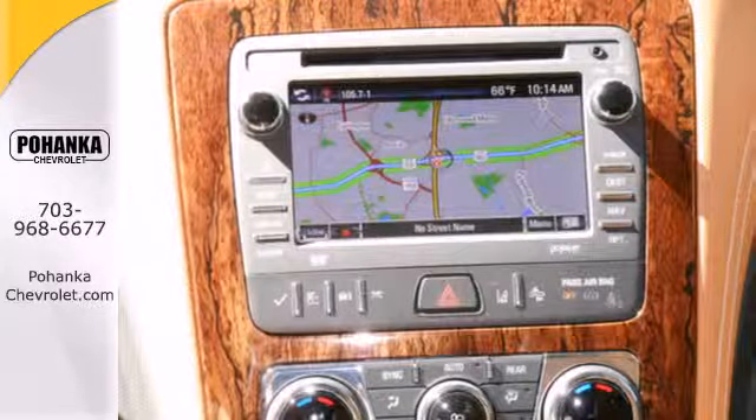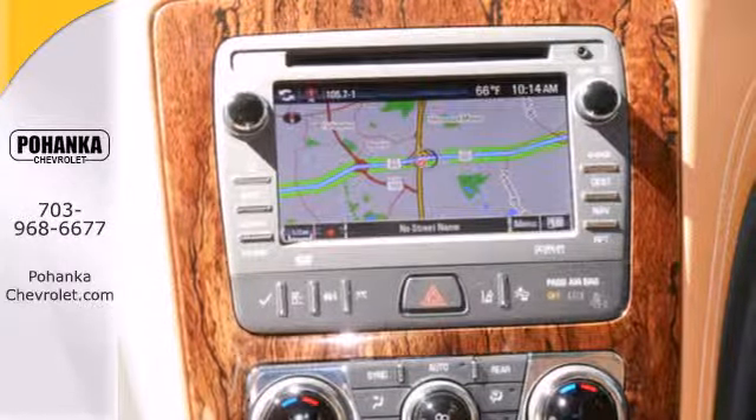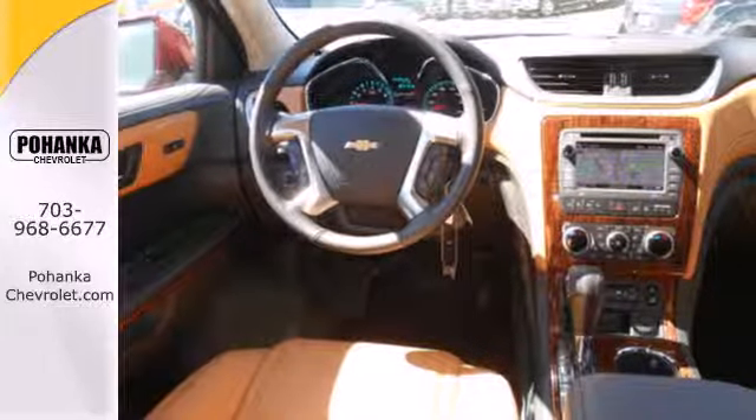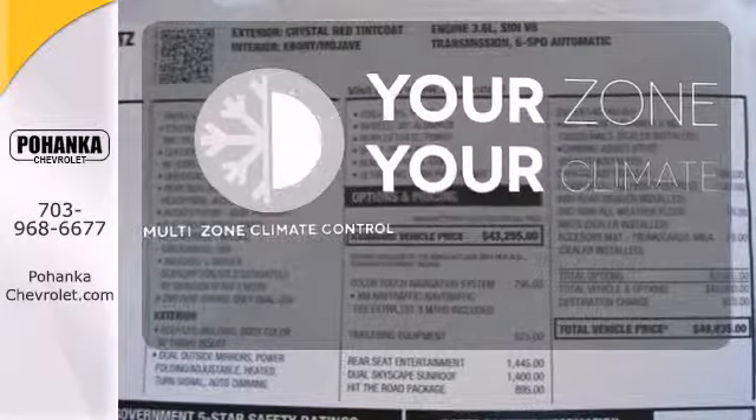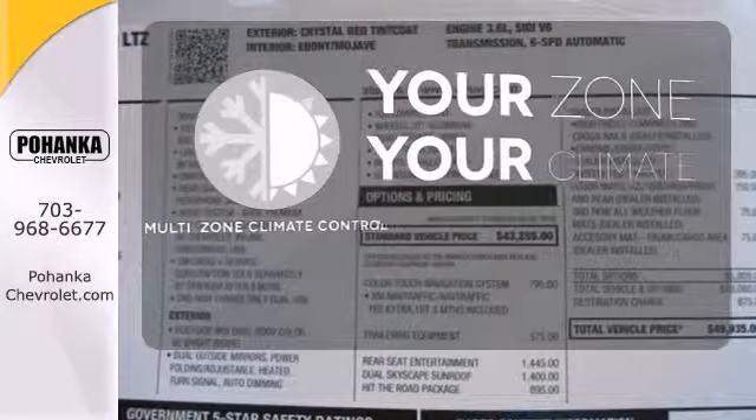With seating for up to eight and class-leading cargo room, you'll have space for everyone and everything along the way. It's too hot. It's too cold. Not anymore with multi-zone climate control.